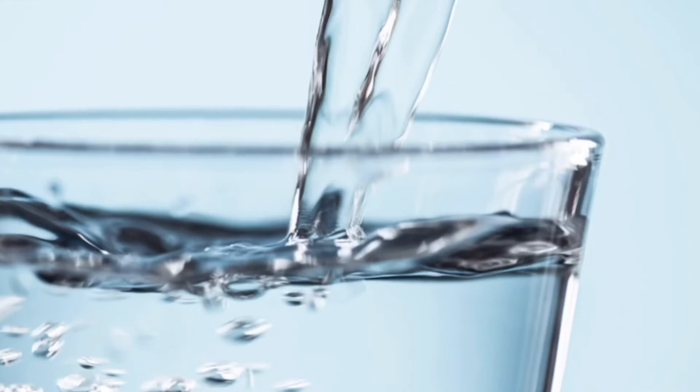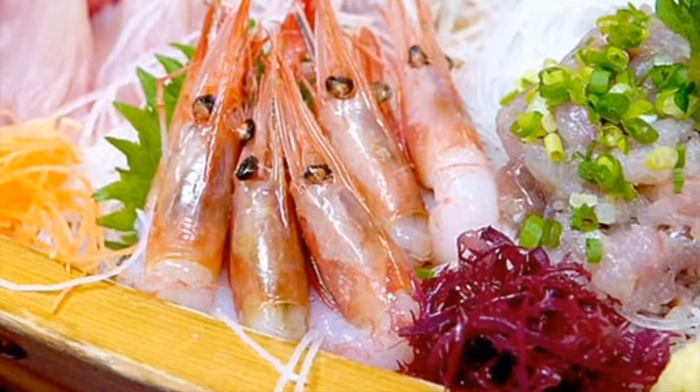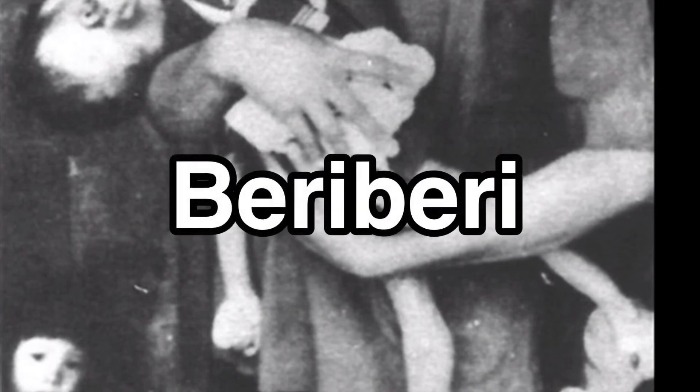Moving on to water-soluble vitamins, vitamin B complex helps promote cell health and can be taken from meat, seafood, poultry, eggs, dairy products, legumes, and leafy greens. Their deficiency can lead to beriberi.